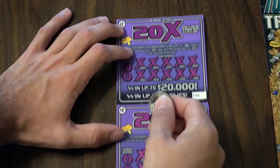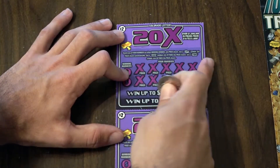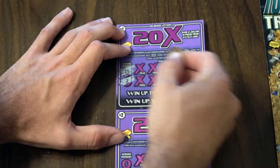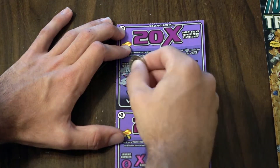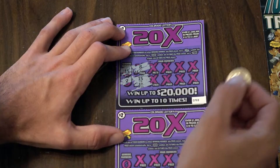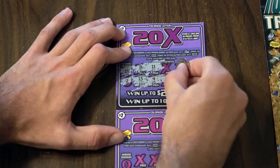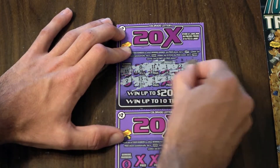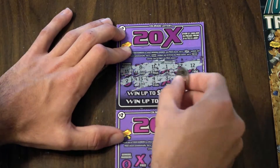With this one we are looking for a dollar sign, a 10x, or 20x, so let's get in there and see what we get. Oh, we've got a winner — 15, so two bucks. 11 doesn't do anything. 3, nothing. 22, 16, and 14 — looks like two bucks on that one.